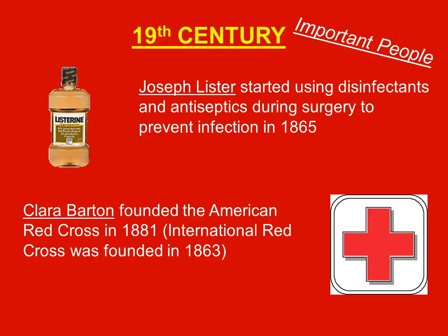That is where we get the term Listerine — from Mr. Lister. Clara Barton founded the American Red Cross in 1881, and the International Red Cross was founded in 1863.